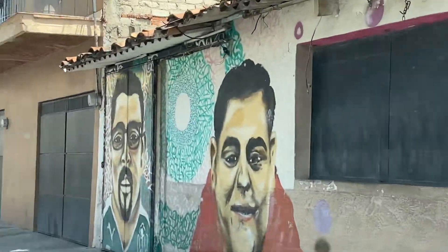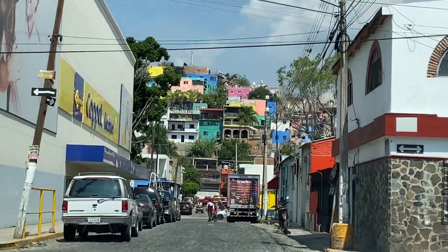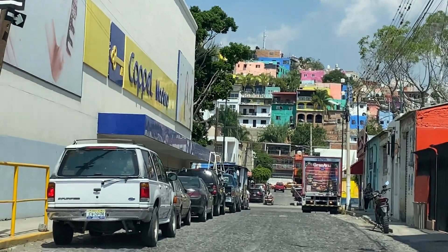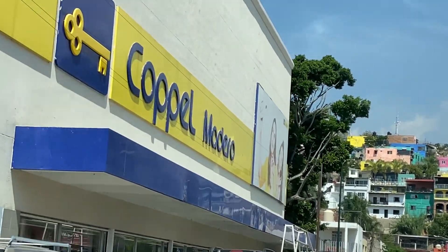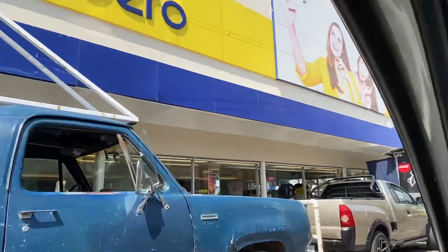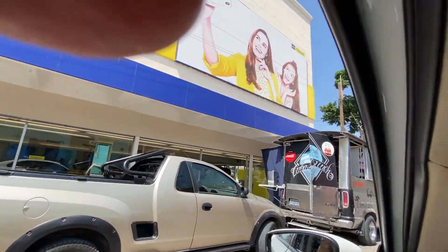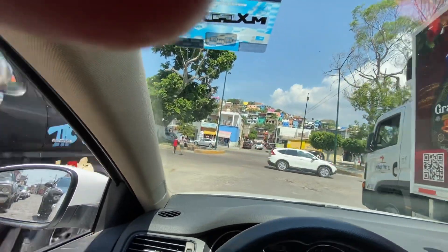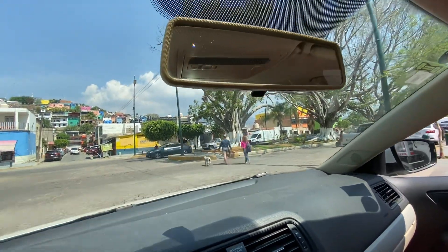Here are some murals and some men here. And here is a Coppel store. I've seen these in other cities in Mexico — in San Miguel de Allende, I believe in Oaxaca City when I was there. These are department stores, and I shop here quite a bit whenever I'm in Mexico. It's kind of like a Sears — they have clothes and general merchandise.